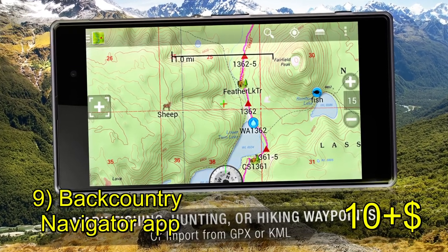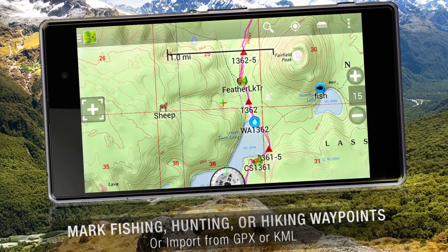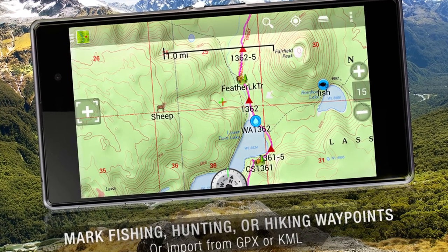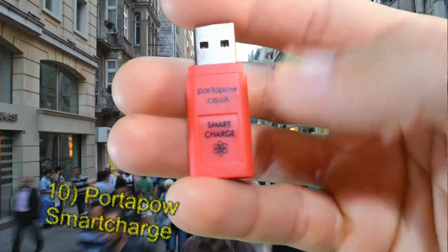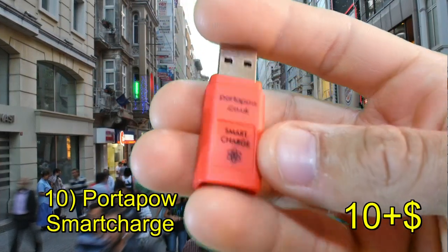One of the best GPS apps out there for Android has to be Backcountry Navigator Pro — it's probably the best ten dollars you'll ever spend, especially if you do a lot of off-grid hiking. It allows you to download different types of maps with different topographical styles. Your GPS is still going to work if the power goes out, so long as those satellites are still spinning and relaying that signal to you.